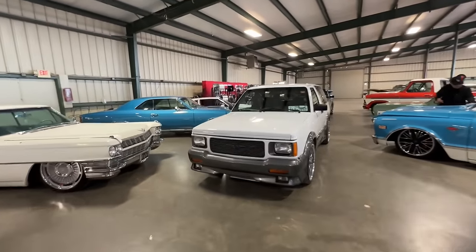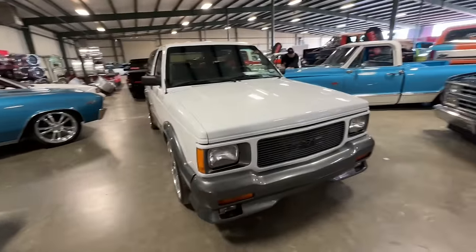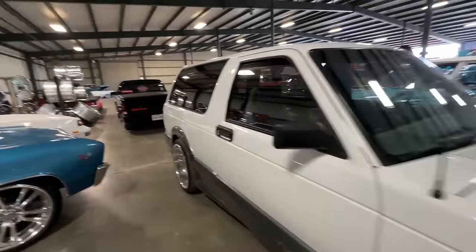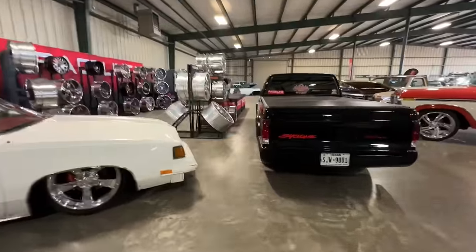Turbocharged V6 from the factory. And there's a Cyclone right behind it. Look at the fat wheels in the back — man.